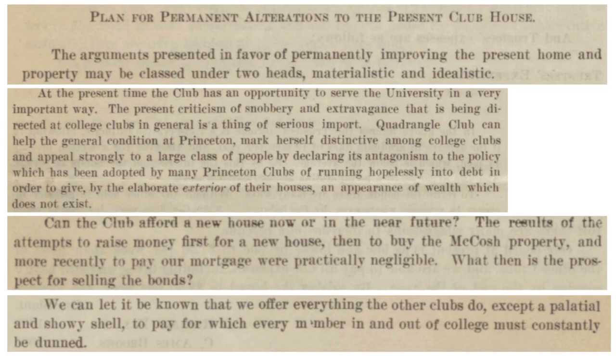The second plan was to make alterations to the present clubhouse. One reason referenced Wilson's Quadrangle Plan — to address criticisms of snobbery and extravagance, that these clubs were very exclusive and running hopelessly into debt just to keep up an appearance of wealth. To address that, Quadrangle Club could lead by example: keep a nice, simple clubhouse that's comfortable for members inside, without building another palace like all the other clubhouses. This was essentially a moral argument.